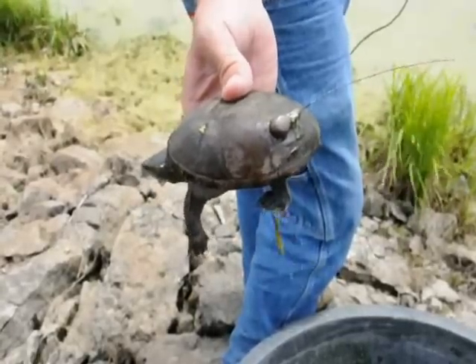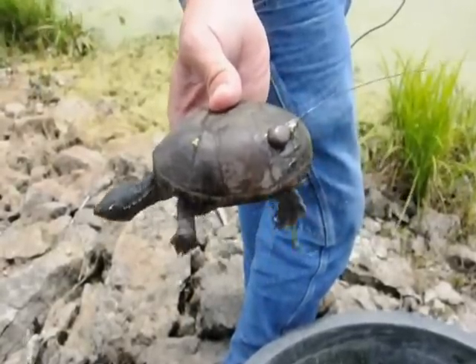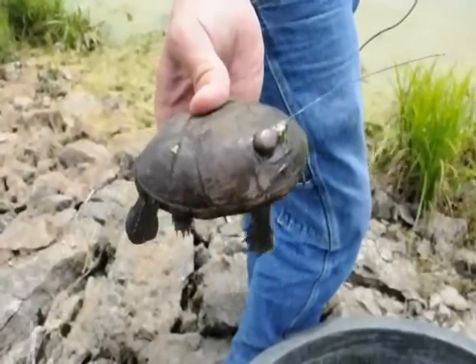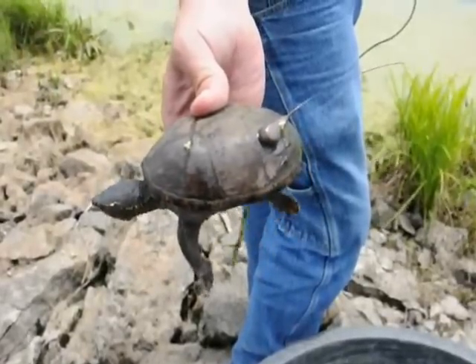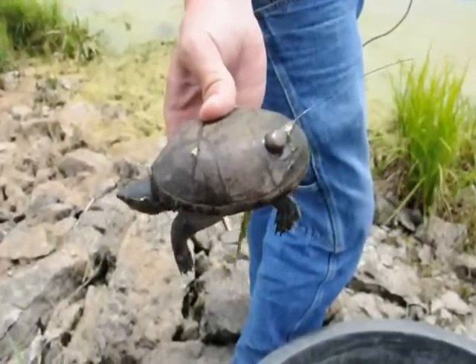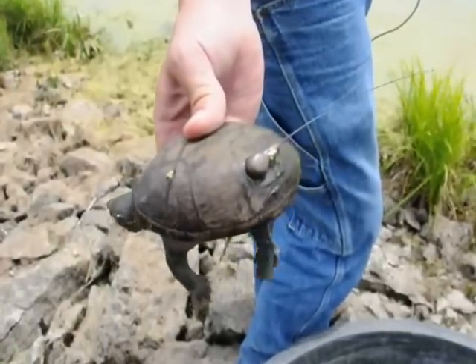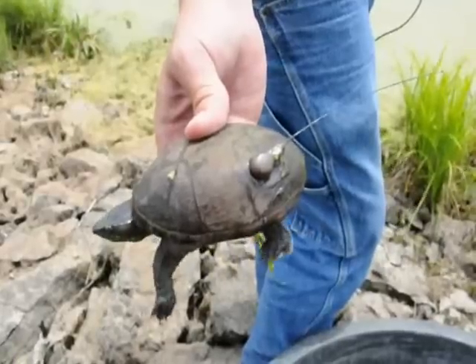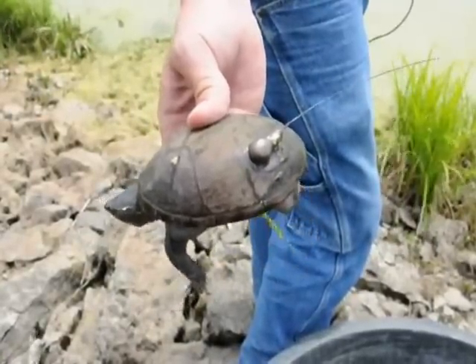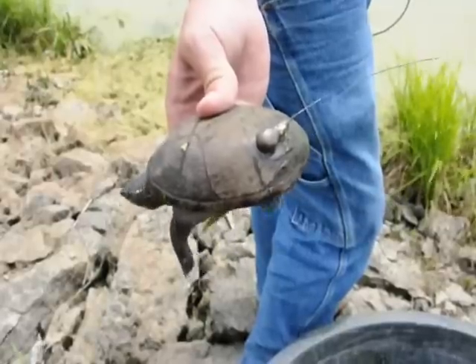This is a nice old female that we have. Stinkpots don't get very large. We're hoping to track her and find out where she may lay her eggs this year. It's late May and they'll be nesting soon. We felt inside of her that she's got a few eggs in there, and so we're hoping that we can find out a little bit more information about these.